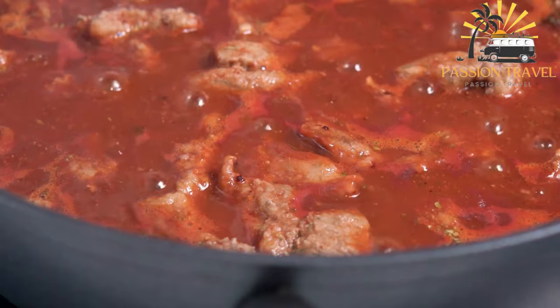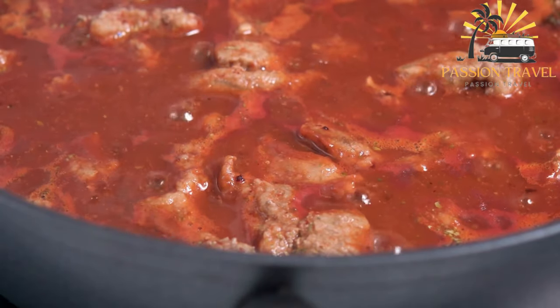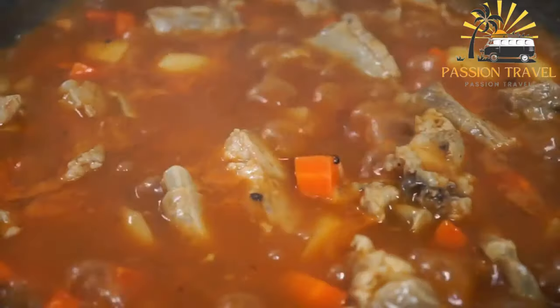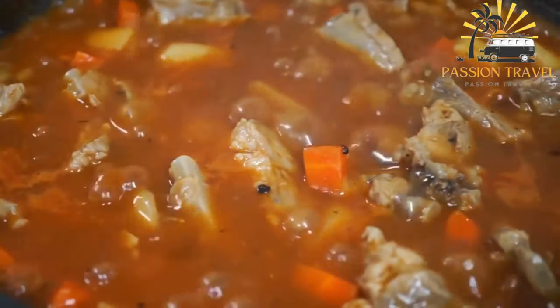Then garlic, ginger, and a variety of spices — such as cinnamon, cumin, and coriander — are added to the pot and cooked until fragrant.